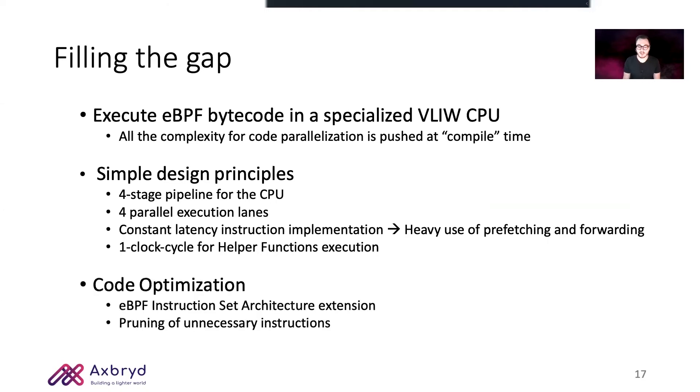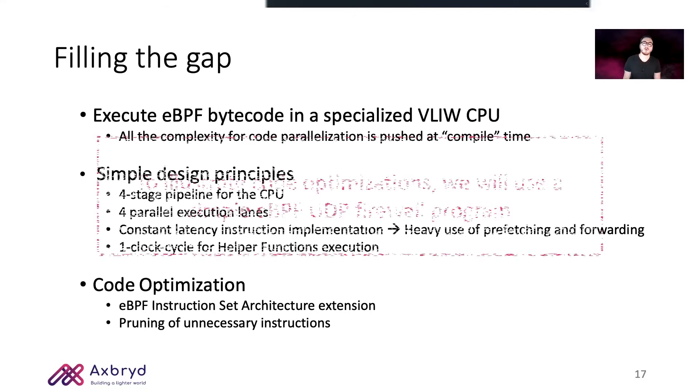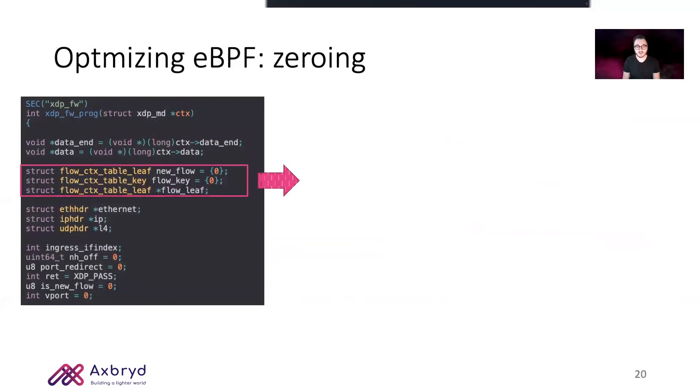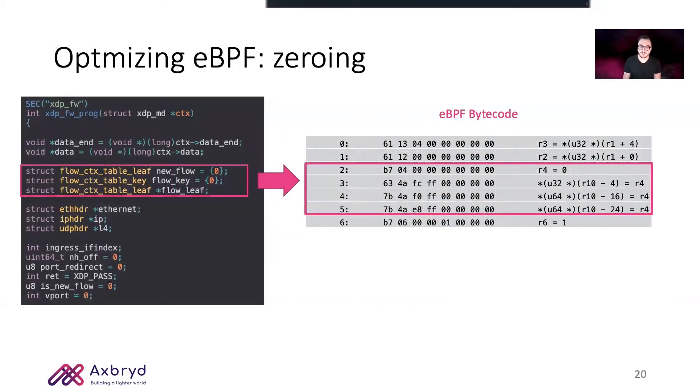At the code level, which is where we put the most effort, we extended the eBPF instruction set architecture to support our custom instructions and safely removed unnecessary instructions from the code, since we could provide that functionality directly in hardware. To illustrate code optimization, we use a simple BPF program which simply tracks UDP connections. On the left we have the restricted C of the UDP firewall, while on the right is the relevant eBPF bytecode.